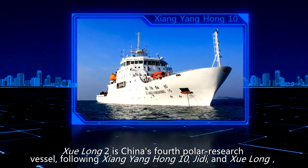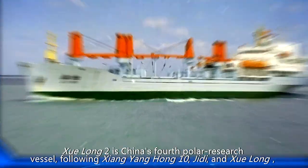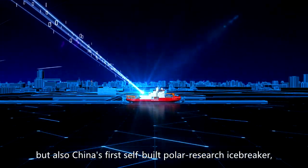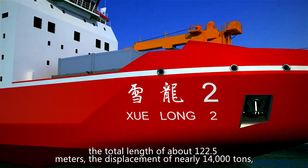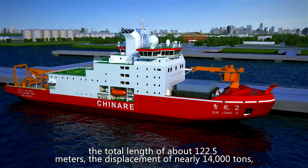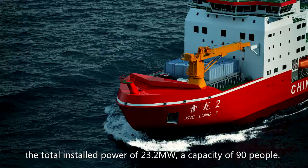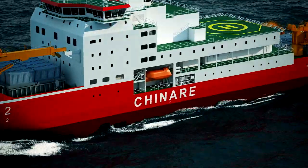Xuelong-2 is China's fourth polar research vessel, following Xiangyang Hong-10, Jidi, and Xuelong, but also China's first purpose-built polar research icebreaker. The total length is about 122.5 meters, the displacement is nearly 14,000 tons, the total installed power is 23.2 megawatts, and the vessel has a capacity of 90 people.